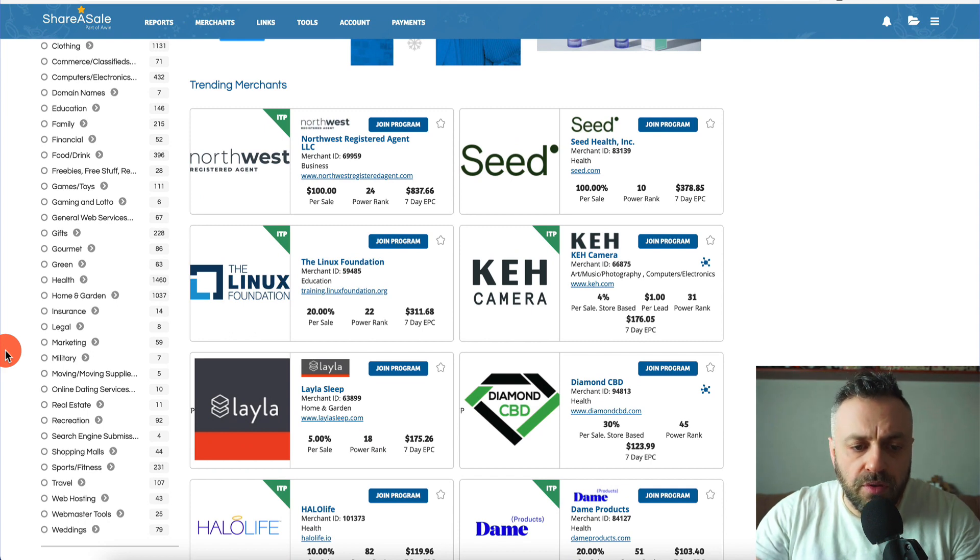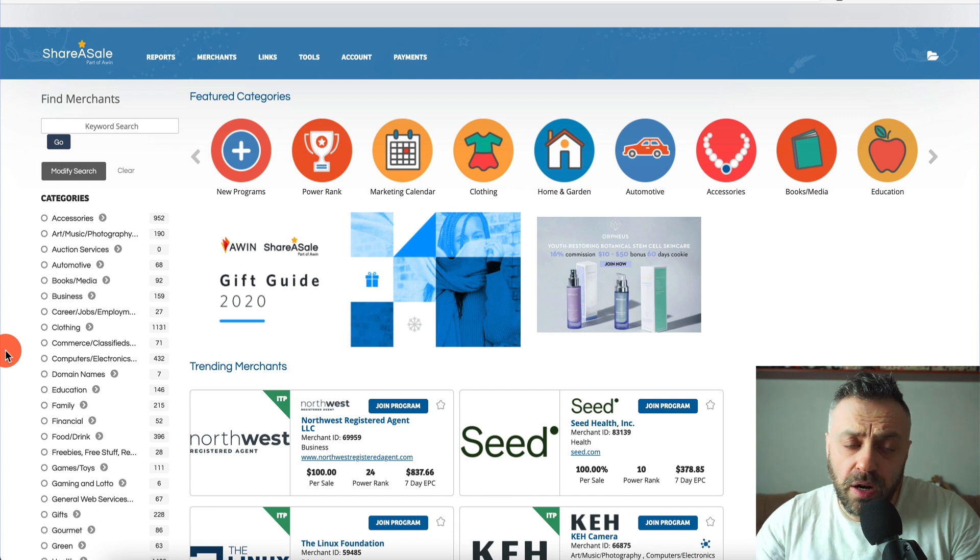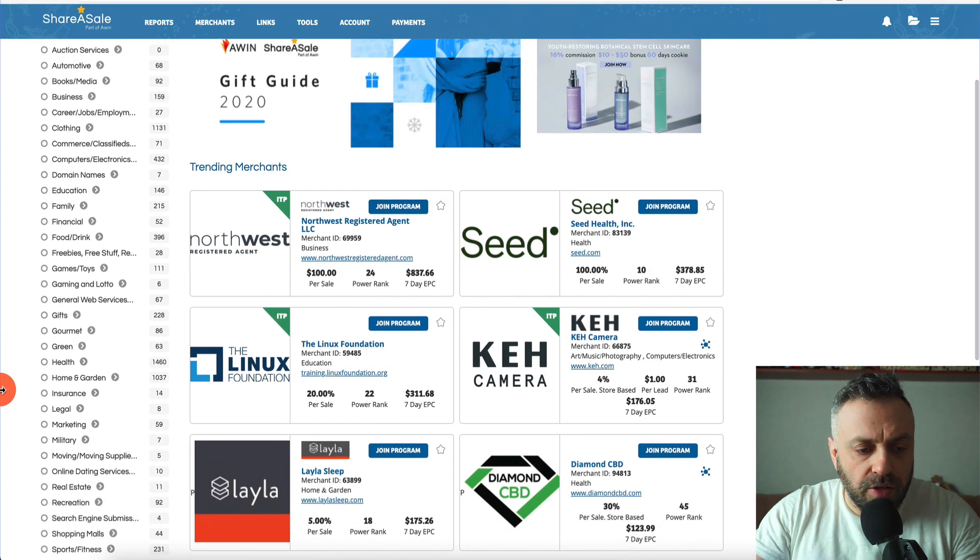I'm here on the landing page looking at different programs to promote. I'm going to show you some really interesting programs and explain why this is a great platform. Unlike Clickbank or CPA marketing where there are a lot of questionable offers, ShareASale has a lot of really high quality products.